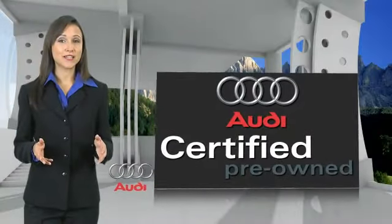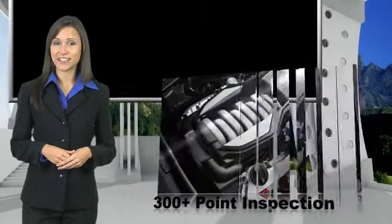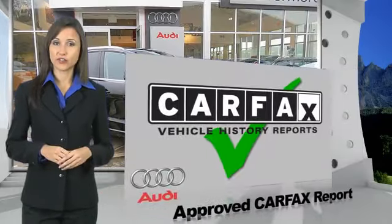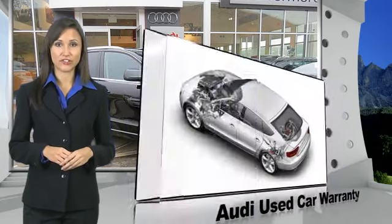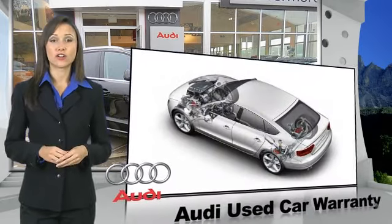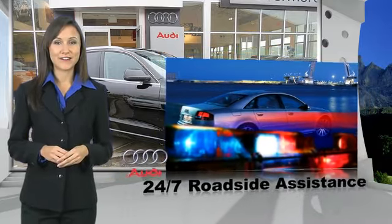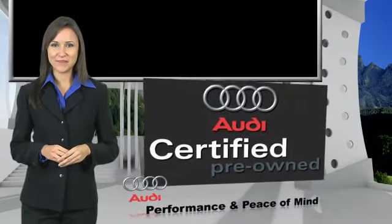There are 300 plus reasons the Audi Certified Inspection is the industry's most rigorous. No other manufacturer puts the certified cars through a tougher examination. All certified cars are also backed by first-rate service and support. Audi Certified Cars — performance and peace of mind.